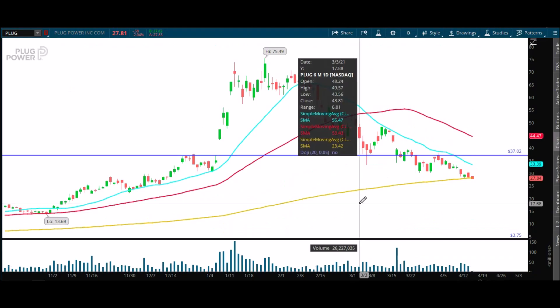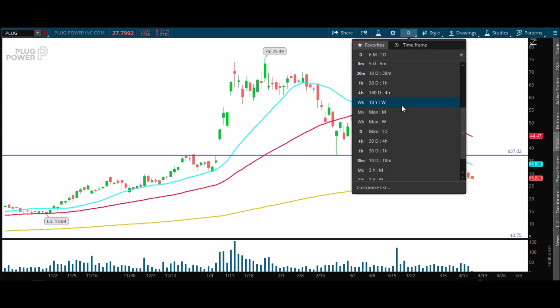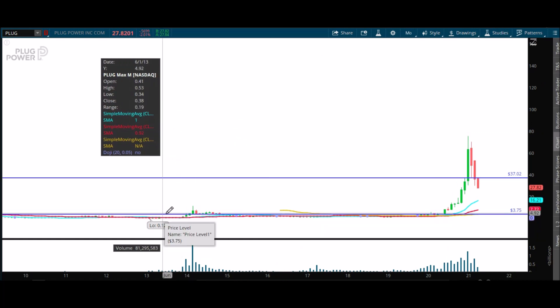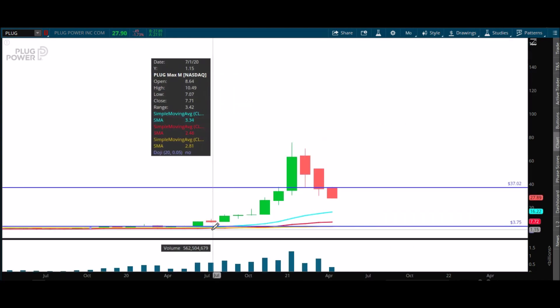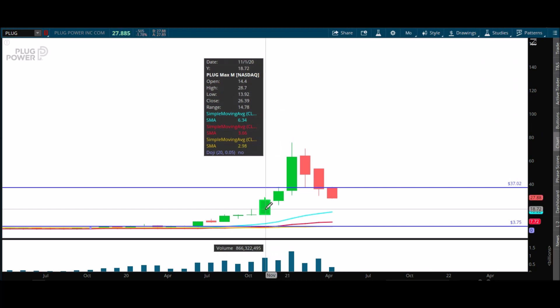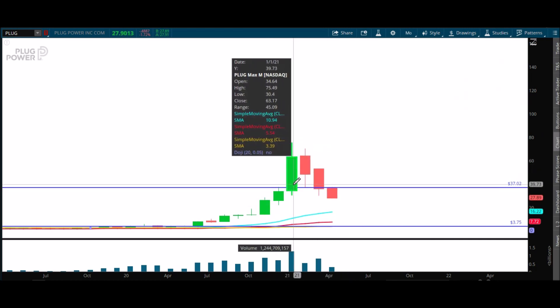So not a huge opportunity for a short squeeze based on that alone. Let's take one more look — we'll take a look at the monthly chart and wrap this video up. Look at this stock: it was nothing, nothing, nothing and then it just exploded. The low of this candle is 22.25, so you definitely don't want to close below that on a monthly close. The high here is 28.70.